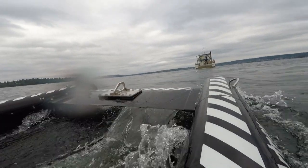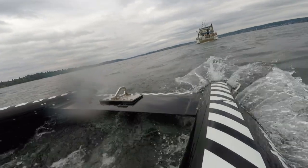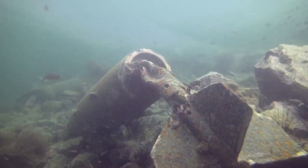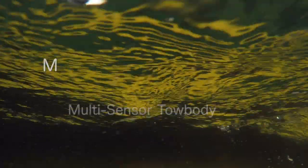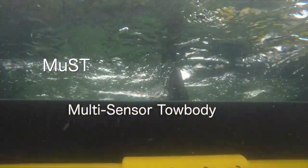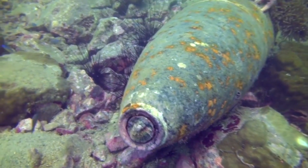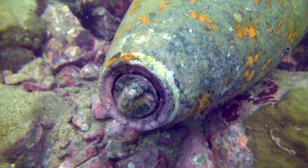Under tow on Lake Washington, an instrument platform that uses acoustics to find potentially dangerous objects on the bottom. The mission: detect and classify unexploded underwater munitions. MUST is a multi-sensor tow body funded by the Department of Defense to detect and classify unexploded ordnance on the seabed.